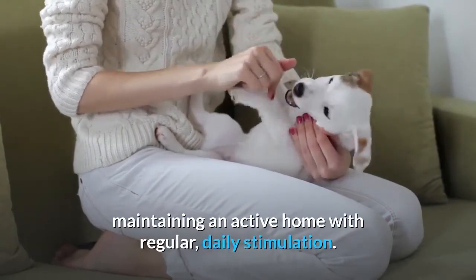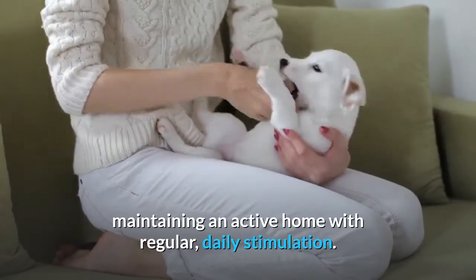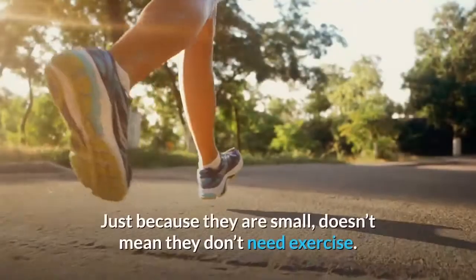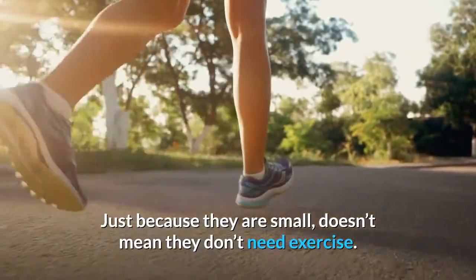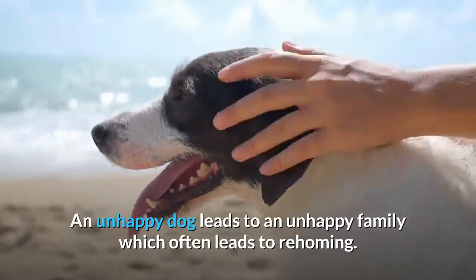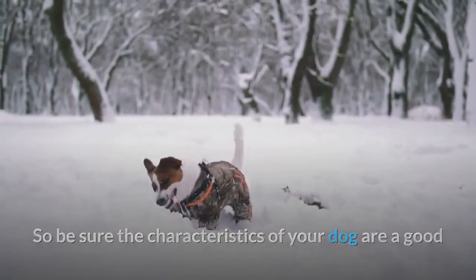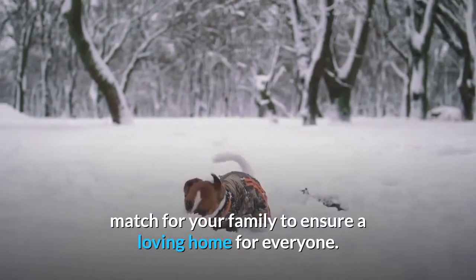Part of ensuring that the Jack Russell Terrier is the right breed for you involves maintaining an active home with regular daily stimulation. Just because they are small doesn't mean they don't need exercise. An unhappy dog leads to an unhappy family, which often leads to rehoming. So be sure the characteristics of your dog are a good match for your family to ensure a loving home for everyone.